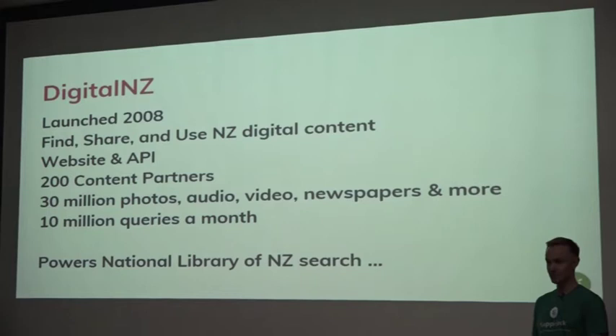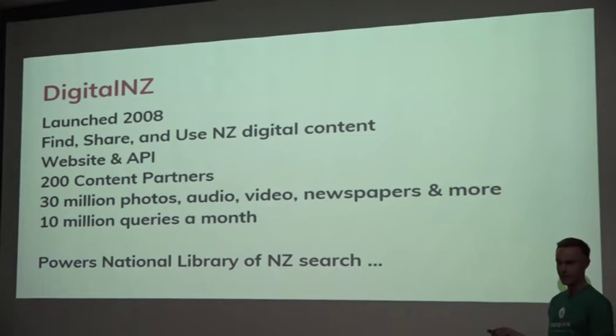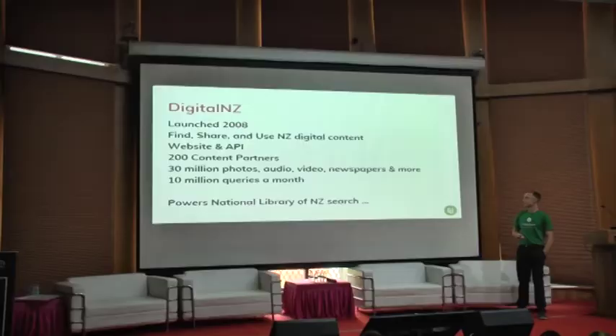First, a little bit about Digital New Zealand. It was launched in 2008. Our mission is to find, share and use New Zealand digital content, and share that with Kiwis — New Zealanders — in particular. We have a website, but we also started with an API. Right back in 2008 we understood that open access to the data was going to be really important. We wanted a public RESTful API consumed by our own websites and other organisations. We're pretty small — quite pleased with having 200 content partners.